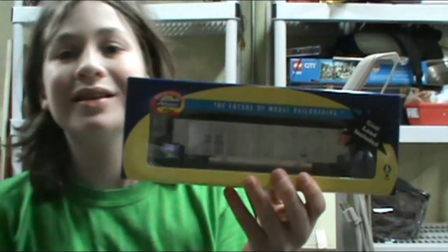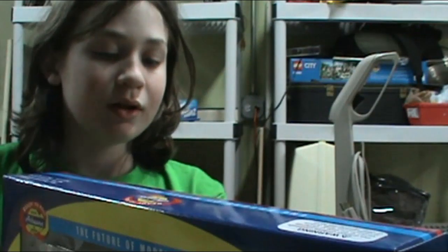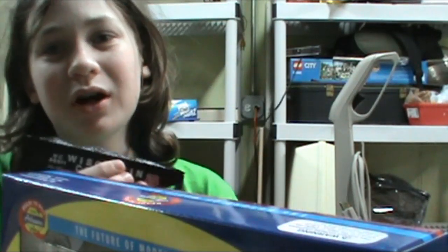I'm going to be unboxing this — it's actually made by Roundhouse — and it's a hopper car that has a coal load included. I already have a hopper car.